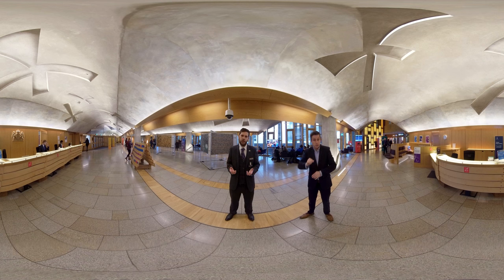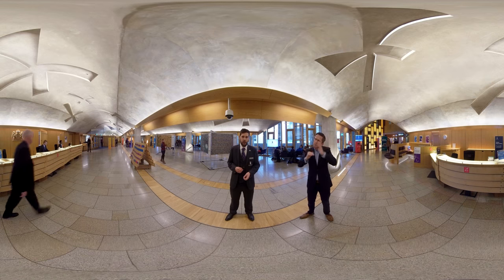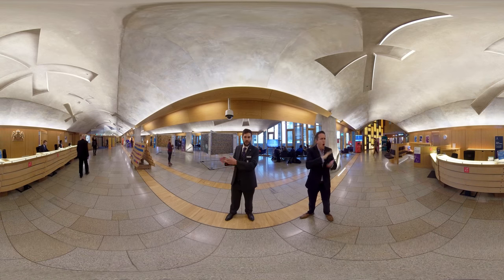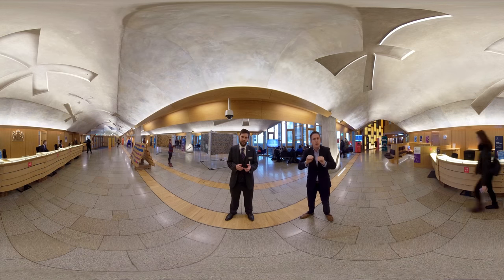Mireillez envisaged a building that seemed to emerge from the land. His initial drawing was of a green leafed tree branch growing out of Holyrood Park to the south of the site — Scotland in miniature with its lochs and hills.